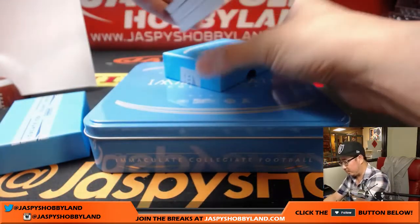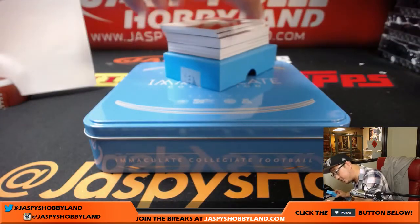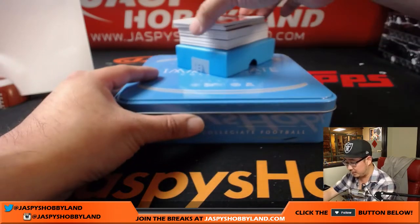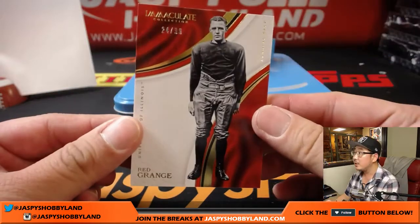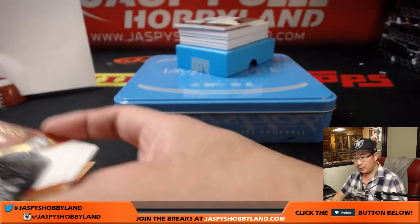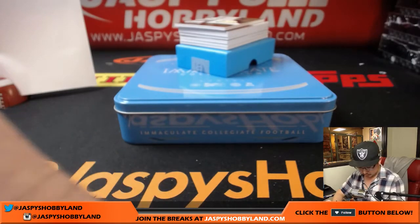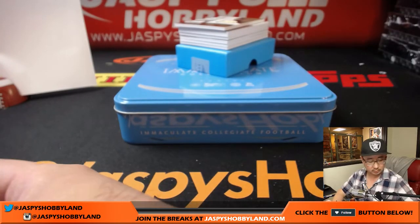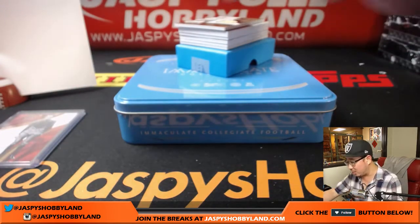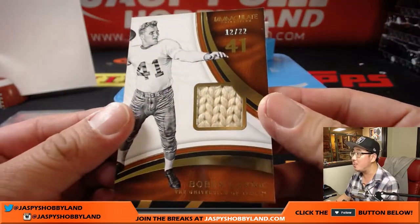Alright. Good luck, everyone. Doesn't look like there's a redemption, so no redemptions for spot zero, but let's see what else we can get for everybody. Good luck. Red Grange, 24 out of 99. Number four, Dakota with that one.